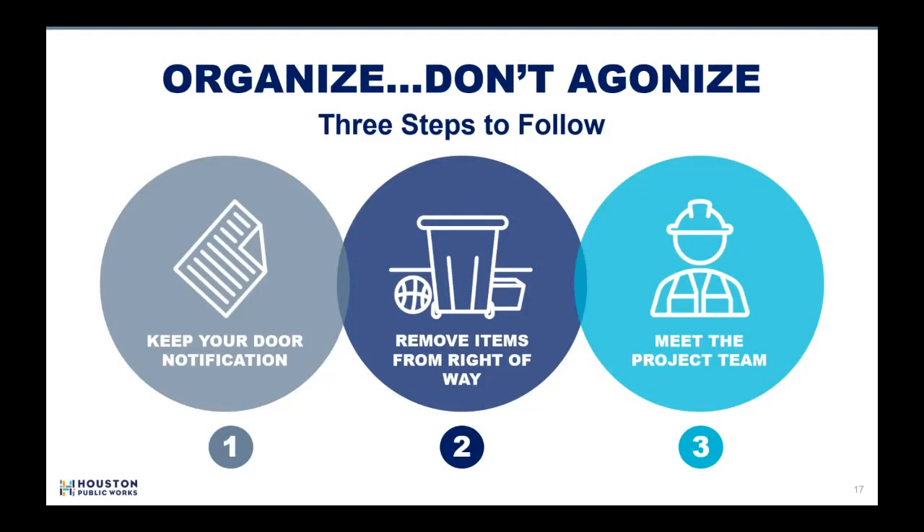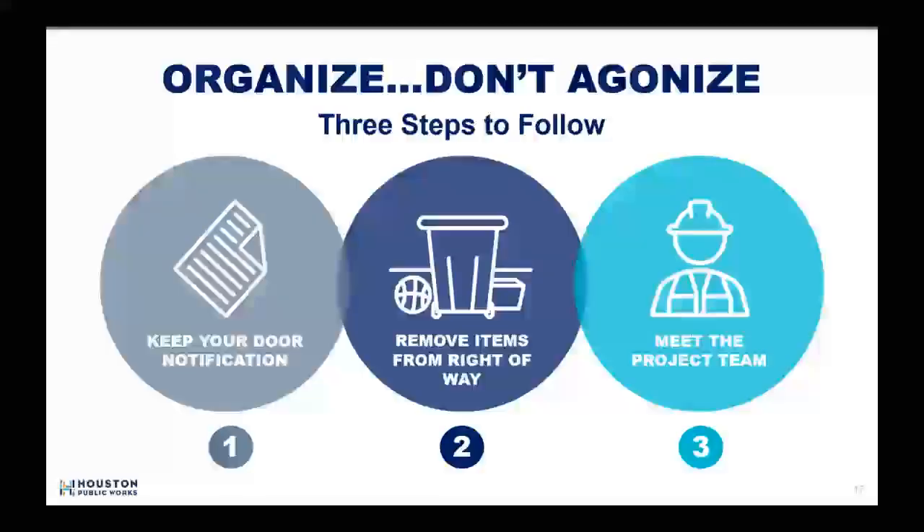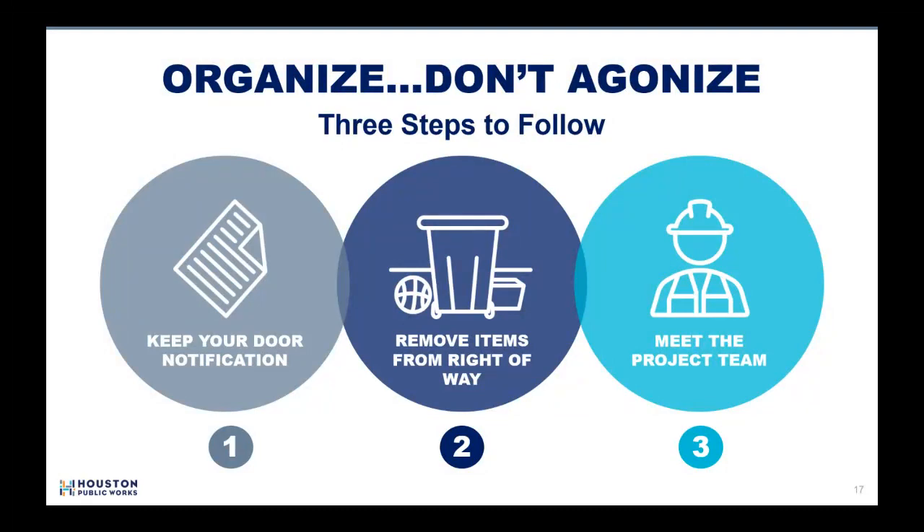Grass will be restored in areas upon completion of all construction. For most properties in the area, the City of Houston project right of way will extend about two feet from back of curb. As a result of this and related capital improvement projects, the city and the contractors are granted full access into this right of way. Once complete, the contractor is required to restore the impacted area to City of Houston standards. So again, if you have objects in the right of way, please remove them as soon as possible.